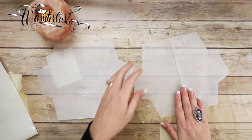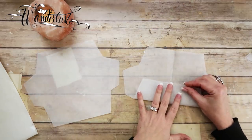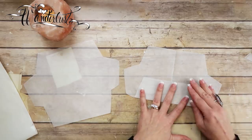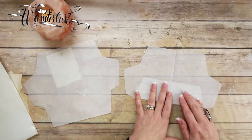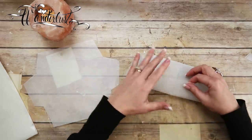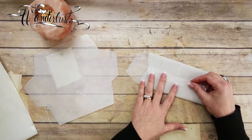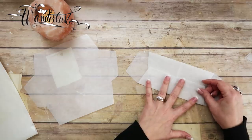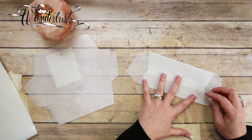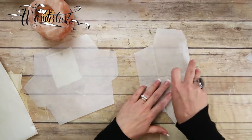Now they are both cut out. Let's start with the wax paper one. All you need to do is fold them point to point where your cut mark stops. You do not have to score this at all — you just need to be careful that you're getting it in the right spot.